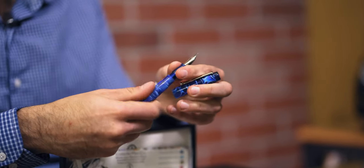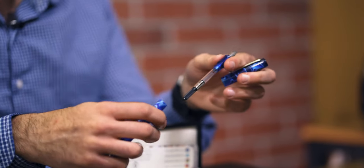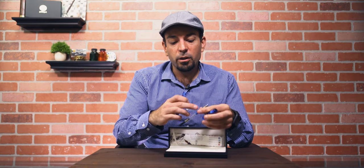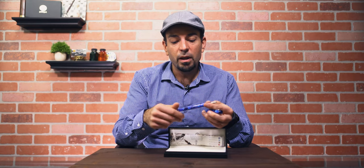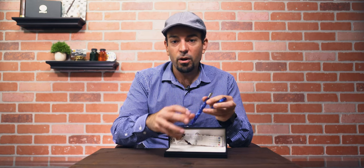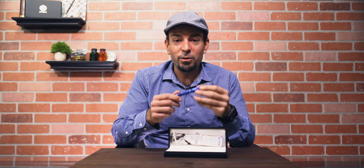The pen comes with a standard international converter, or you can silicone grease the threads and eyedropper fill it, taking advantage of the full volume of the barrel. There's no separate finial, so it's all one solid piece with no threat of leaking. It was definitely worth the wait, Brian — you made me wait all this time, but it was absolutely worth it. This is such a great pen.